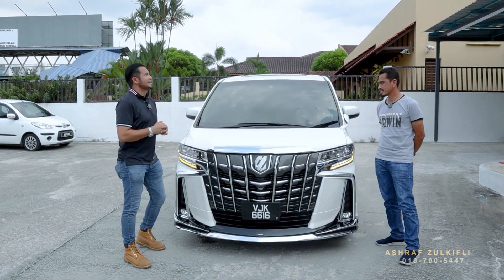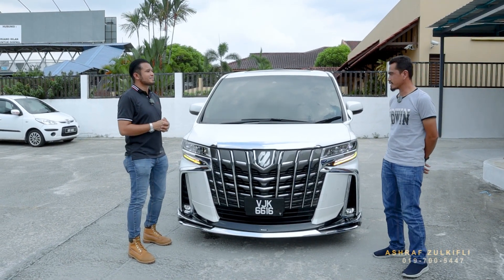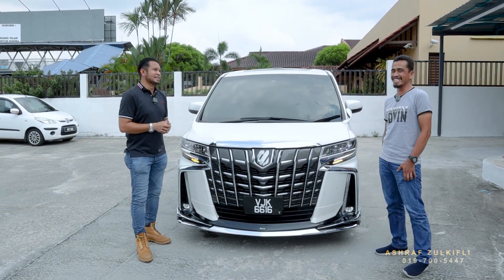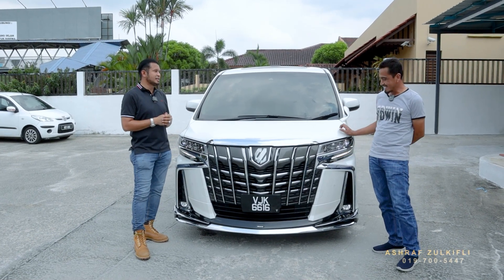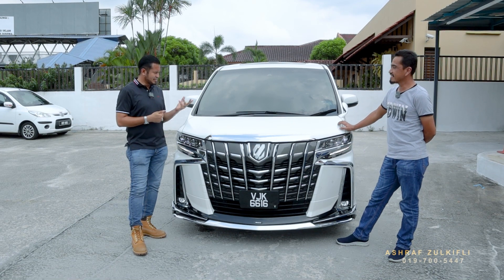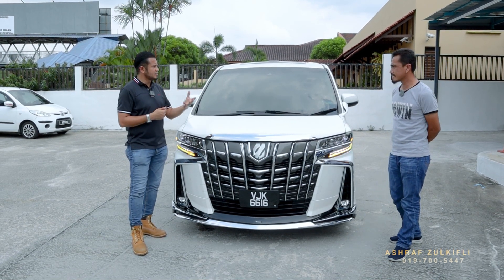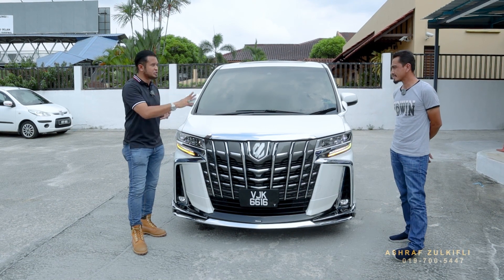Bang, macam mana perasaan abang hari ni dapat keluar kereta baru? Pasti gembira lah, keluar kereta baru. Akak pernah datang tengok sekali sebelum ini, tapi hari ni abang datang seorang — bujang — ambil kereta.